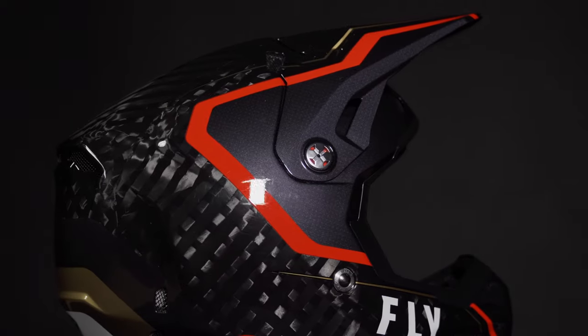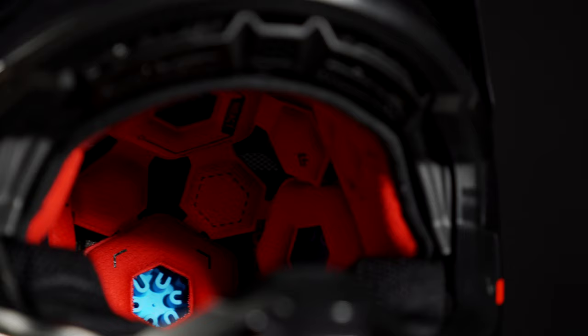Featuring a nylon visor for maximum flexibility in a crash, the Formula also comes with a removable, washable liner.